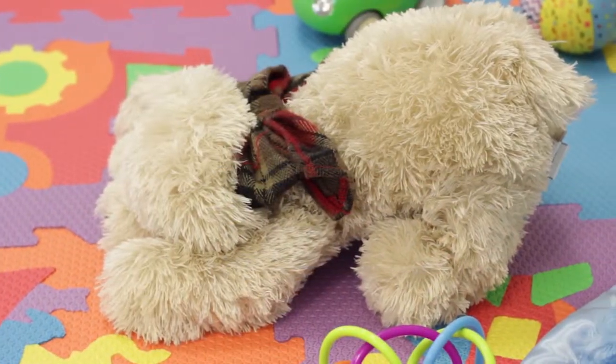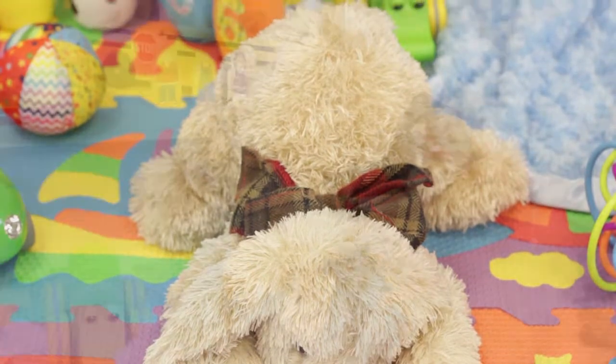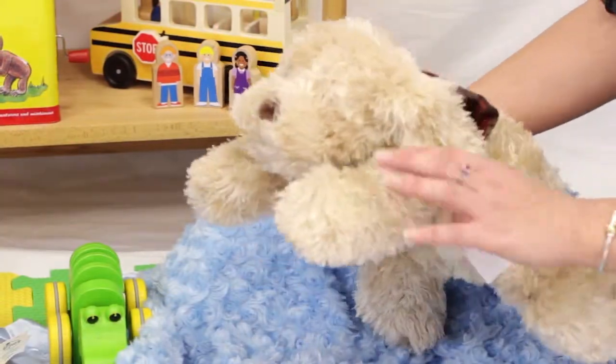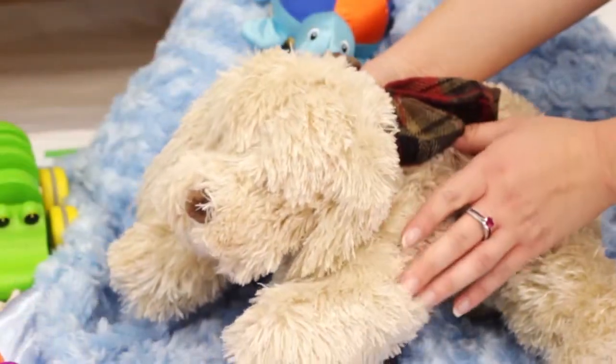The Lullaby Pal Musical Plush Dog is a CBD exclusive gift and a favorite for babies 12 months and older. Super soft plush fur makes this adorable puppy perfect for hugging and snuggling as it plays the tune Jesus Loves Me.